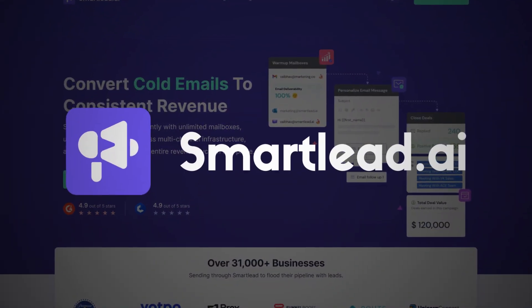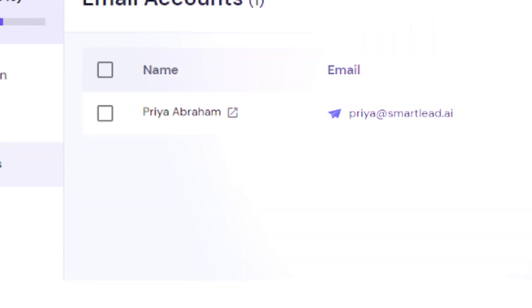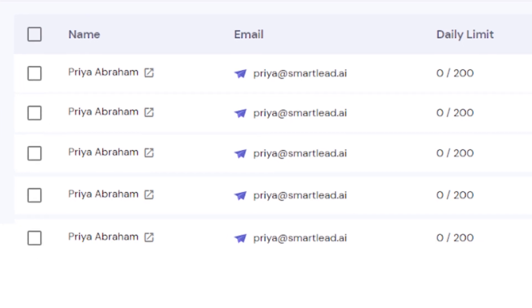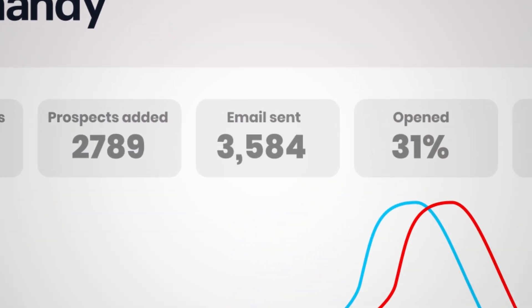The first tool I would highly recommend is Smartlead. Smartlead is an email sequencing tool, meaning a tool that sends out emails at scale for you when you're running cold outbound campaigns. It's great because it allows you to connect several different domains — up to dozens, if not hundreds, if not thousands of emails to your Smartlead account — and send out a very high volume of emails without compromising deliverability very much.